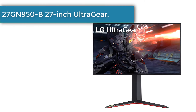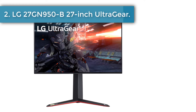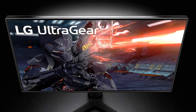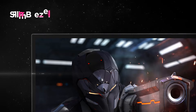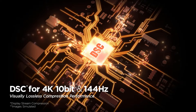Number 2: LG 27GN950B 27-Inch UltraGear Gaming Monitor. The LG 27GN950B, part of LG's UltraGear series, offers sharp picture quality and a high refresh rate. The 27-inch IPS 4K monitor features a 144Hz refresh rate, complete with G-Sync and FreeSync support.